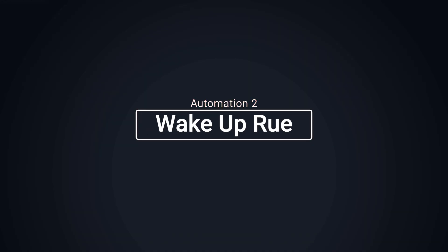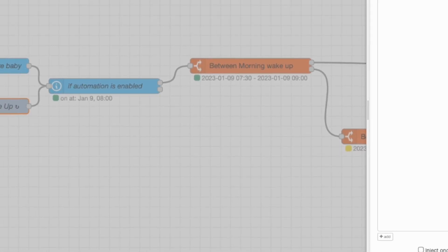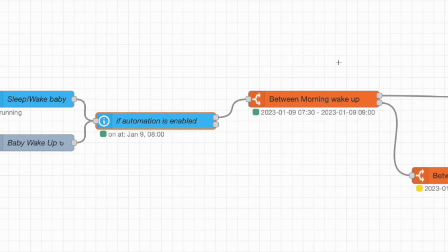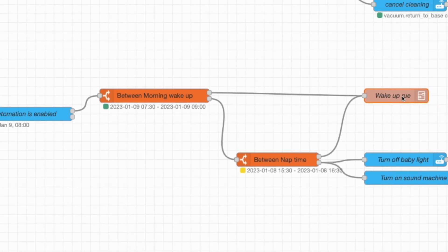The next automation is waking up the baby, and it's pretty simple. Instead of being triggered by an NFC, this automation activates at 7:30 every morning. After it triggers, it checks to see if the automation is enabled, and if so, it checks the time — if it's morning it triggers the wake-up routine, otherwise it triggers a nap routine.